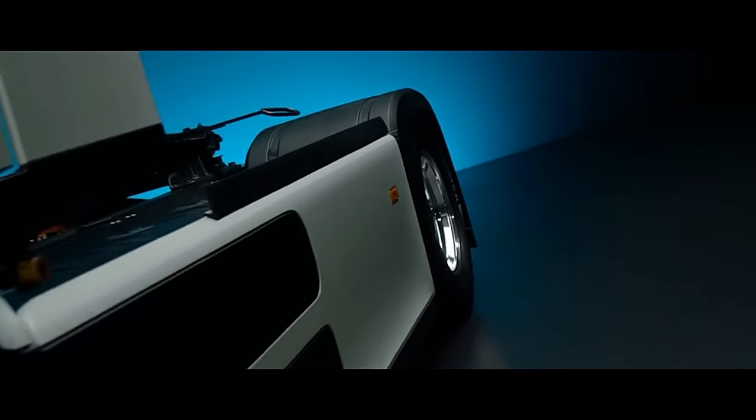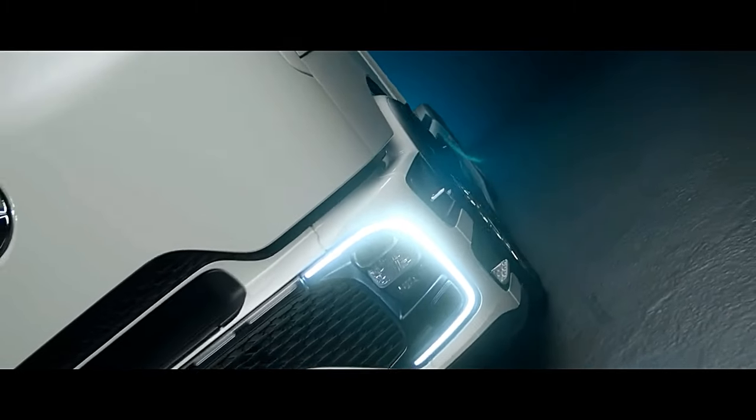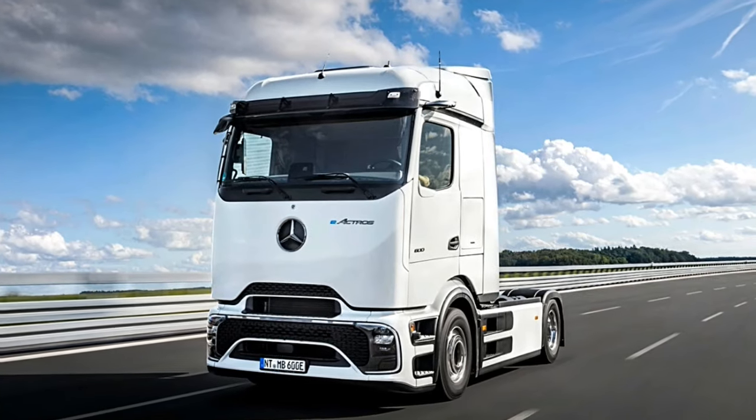The E-Tro 600 is based on an 800-volt electric architecture that accommodates two electric motors, with a continuous output of 400 kW — 536 hp.